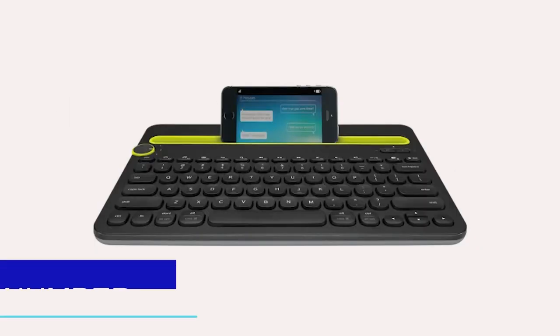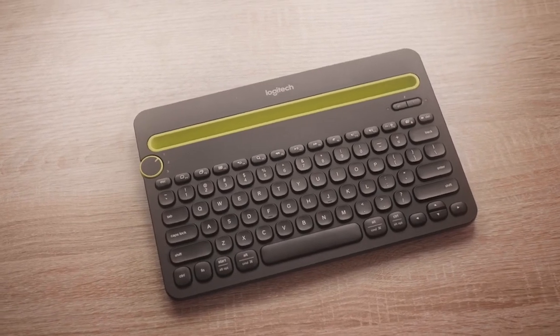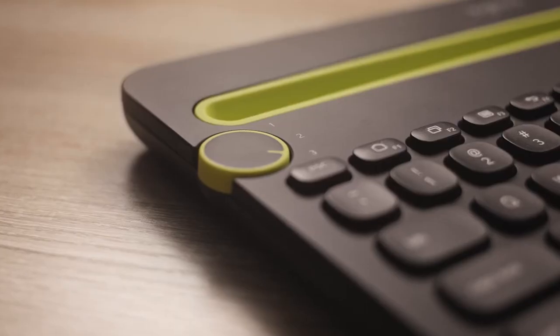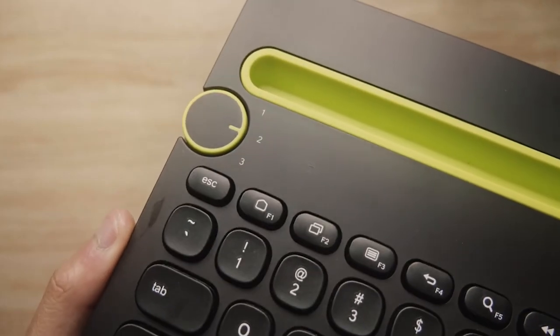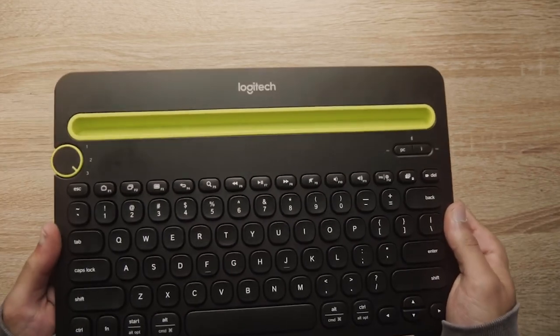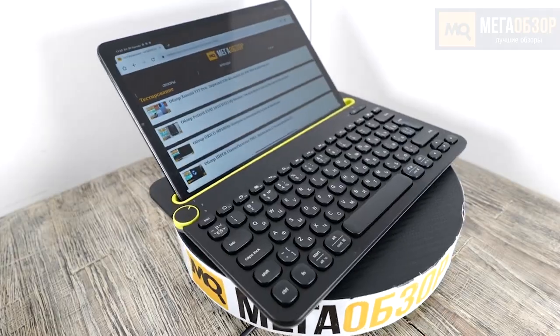Number 11: The Logitech K480 Wireless Keyboard. A computer, tablet, or smartphone can all be used simultaneously with the Logitech K480 wireless keyboard. It has a built-in cradle that can hold up to three devices simultaneously and allows users to switch between them by pressing a button. Because of its small size and lightweight design, the keyboard is portable. It also includes shortcut keys unique to various operating systems. For people who frequently move between several devices, the K480 is a flexible and practical choice that increases typing speed and accuracy.